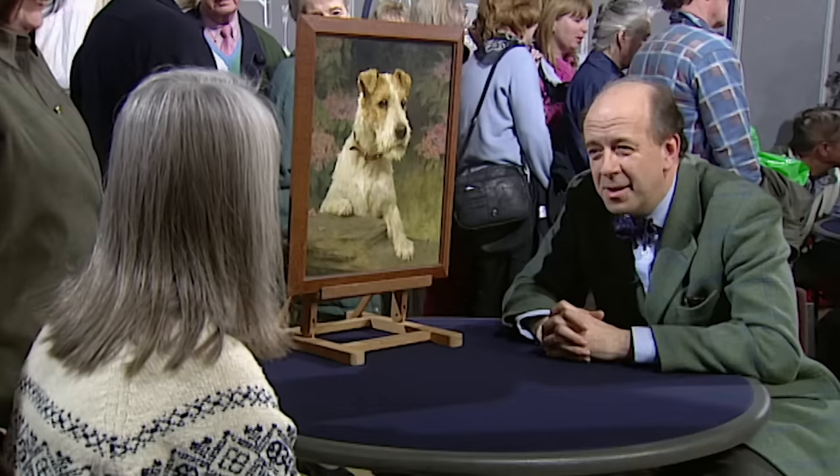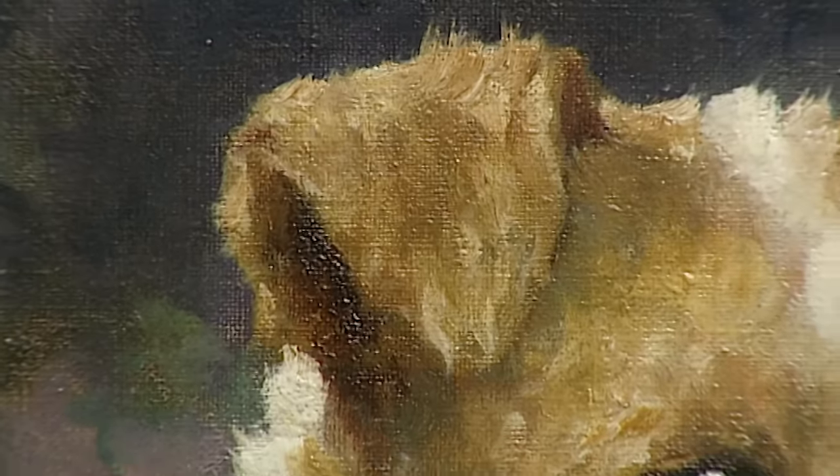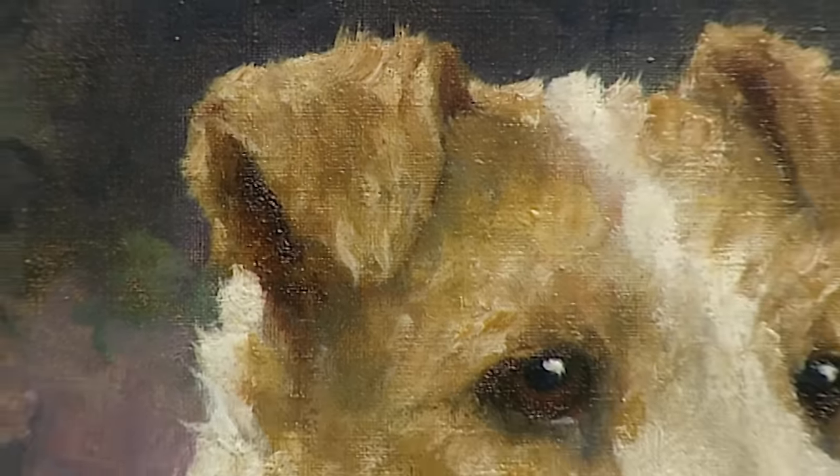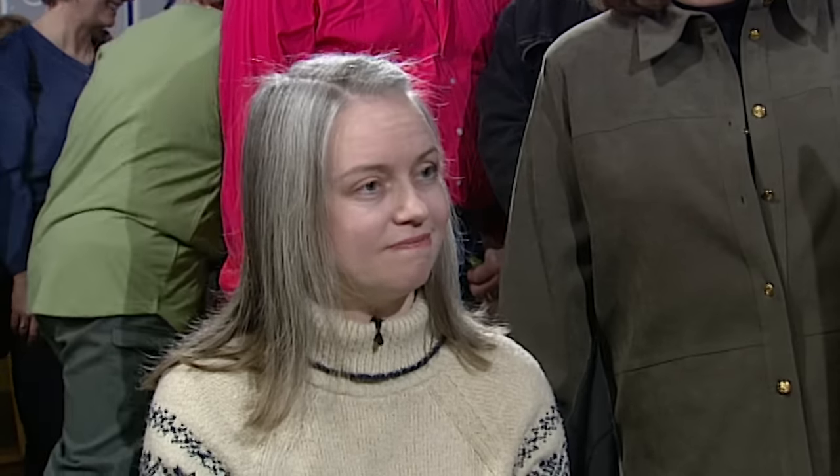And why Arthur? Just because of the artist's name. Because we didn't know his name. Coming back to the question of price, I think probably the value is in the region of £4,000 to £6,000. He's always been one of the family, really.